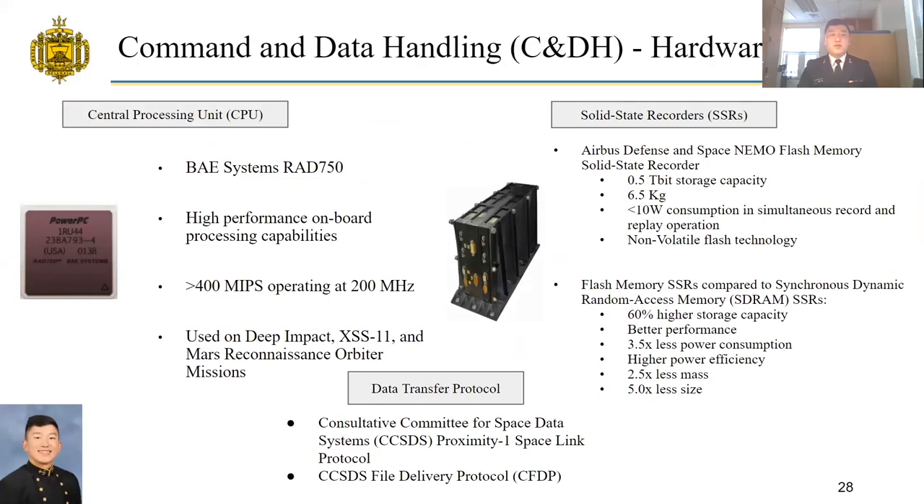I'm the command and data handling engineer for Team Maverick's Mars Ascent Vehicle project. The central processing unit selected is the BAE Systems RAD 750 board, known for high-performance onboard processing as demonstrated on Deep Impact, XSS-11, and Mars Reconnaissance Orbiter missions, operating at 200 MHz at greater than 400 million instructions per second. For data storage, we will use solid-state recorders — specifically the Airbus Defense and Space NEMO flash memory solid-state recorder, holding 0.5 terabits of storage, massing 6.5 kilograms, consuming less than 10 watts in simultaneous record and replay operation, and utilizing non-volatile flash technology.